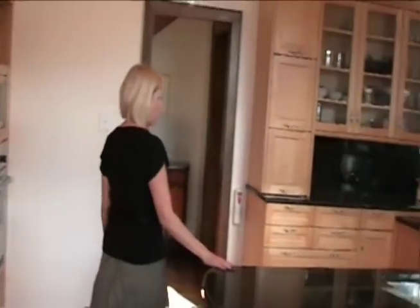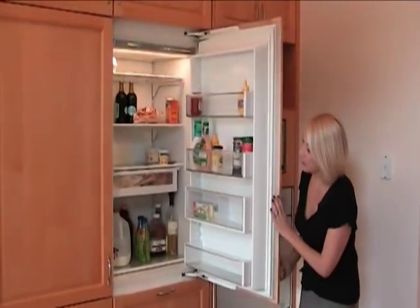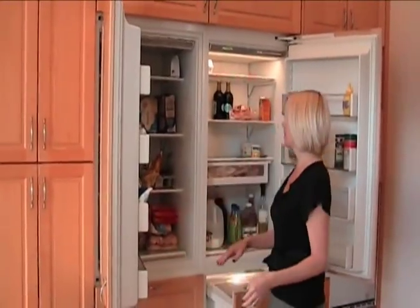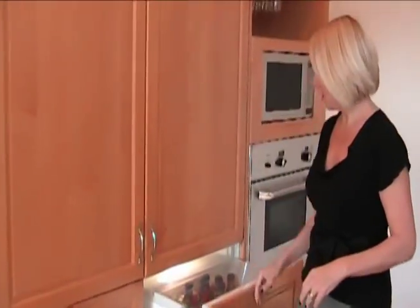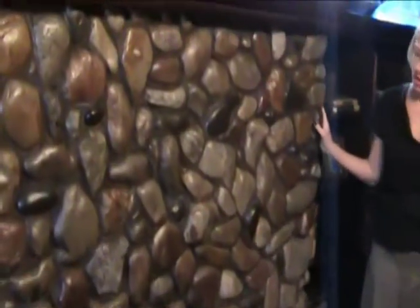We've got so much sun in this breakfast room, and then we go into the kitchen, which was updated before the current sellers. It does have a sub-zero built-in refrigerator — double wide — so it's a nice big unit. And it's built-in, so you really don't know it's there; you get the cabinet-front look, which fits really well in a house like this.